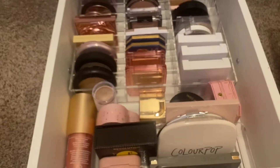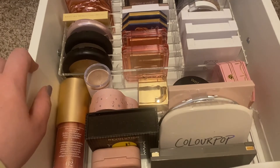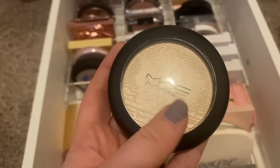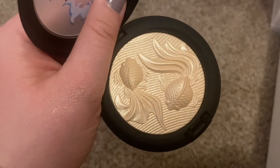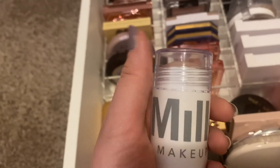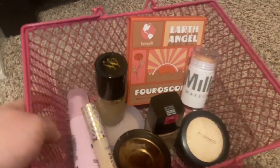For highlighter, I'm going to choose my favorite: the MAC Double Gleam Extra Dimension Skin Finish. I actually have two of them — one I use, and one I just bought to keep because it looks absolutely gorgeous. I'm going to use my current one this week. I'm also going to try to get some use out of my Milk Makeup highlighter in the shade Lit — I've never used it besides swatching it, so we'll see how that turns out.